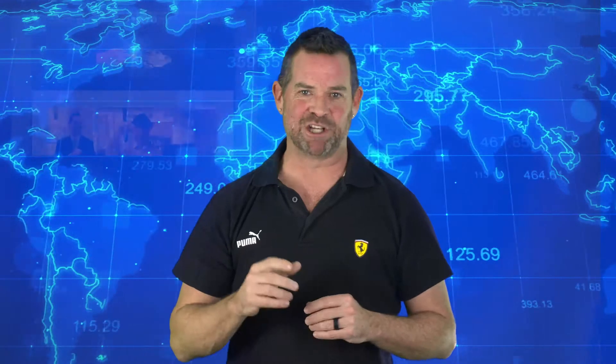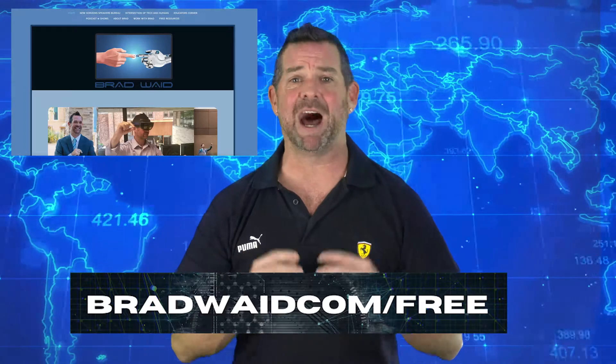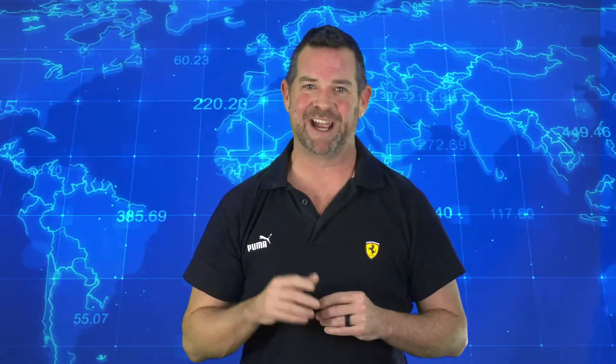For more information about emerging technologies, check out bradwade.com, and for instant access to my free resources page, go to bradwade.com/free. Thank you for joining me today. I'm Brad Wade and I will see you next time. Stay safe and stay connected.